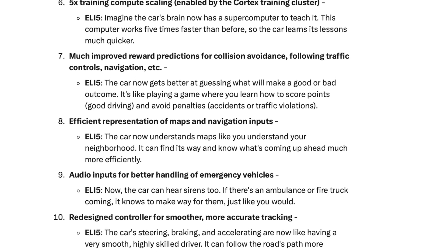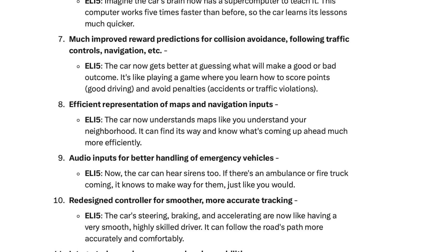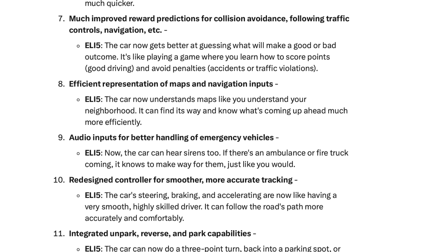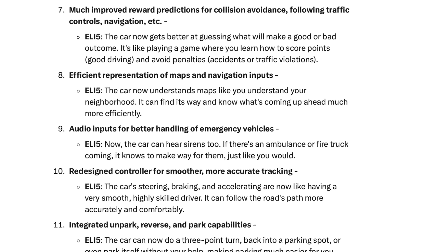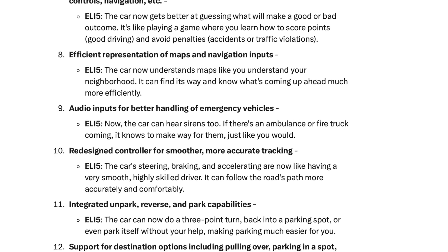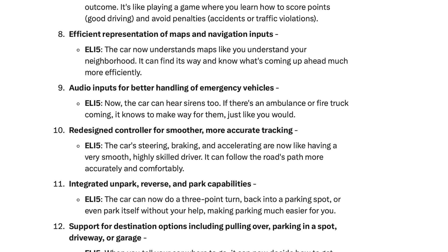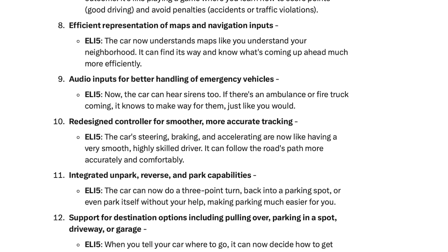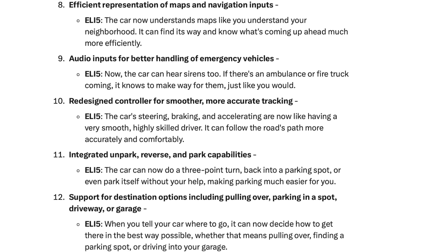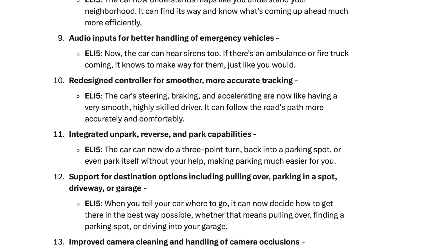The car now gets better at guessing what will make a good or bad outcome — like playing a game where you learn how to score points for good driving and avoid penalties for accidents or traffic violations. Number eight: efficient representation of maps and navigation inputs. The car now understands maps like you understand your neighborhood — it can find its way and know what's coming up ahead much more efficiently. Number nine: audio inputs for better handling of emergency vehicles. Now the car can hear sirens too — if there's an ambulance or fire truck coming, it knows to make way for them. Number ten: redesigned controller for smoother, more accurate tracking. The car's steering, braking, and accelerating are now like having a very smooth, highly skilled driver.